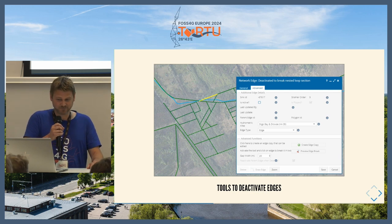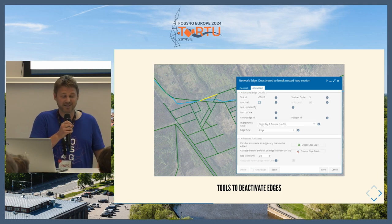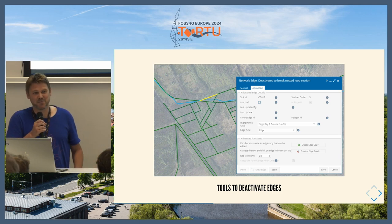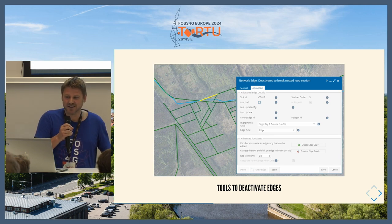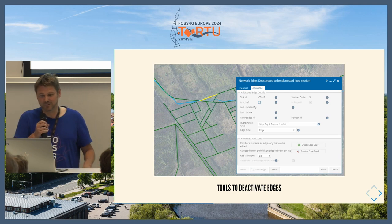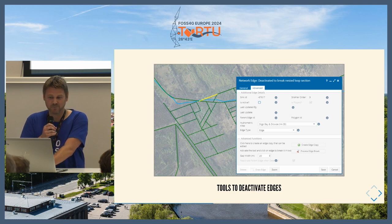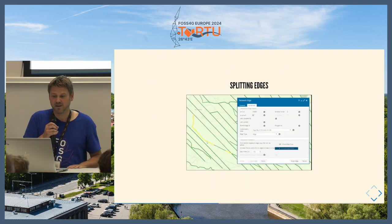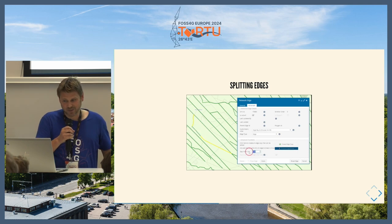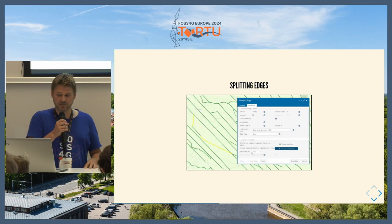We had to create a whole toolset. One part of the background data looked like an error — these were all designated as streams but I think they're meant to be tracks — but 99% of the data was very high quality. When we ran into that area, it caused a million loops to appear and crashed all the tools. We had manual tools so you could deactivate edges through a web UI. Rather than removing whole edges, there was also a tool to split edges, so you could remove a chunk — for example, breaking 50 meters by clicking on the map — all to resolve the loops.